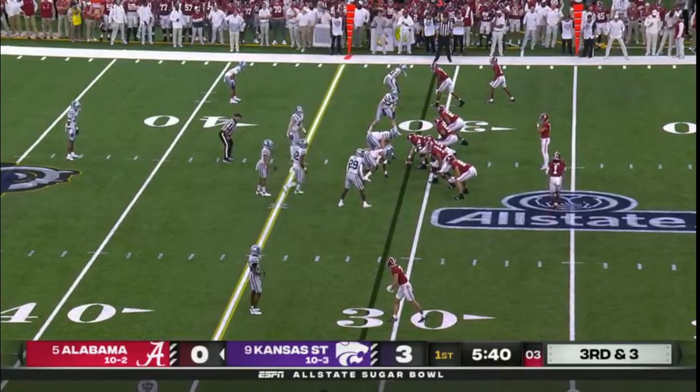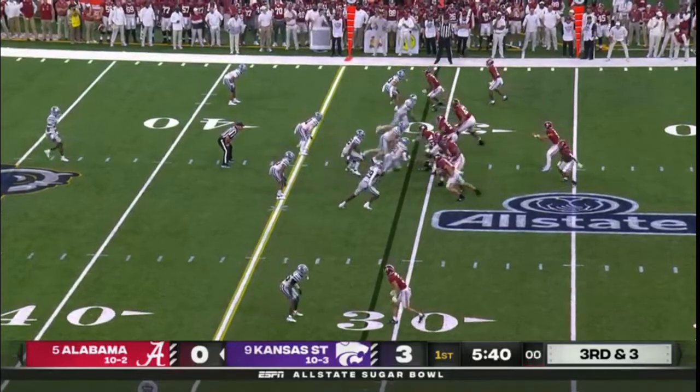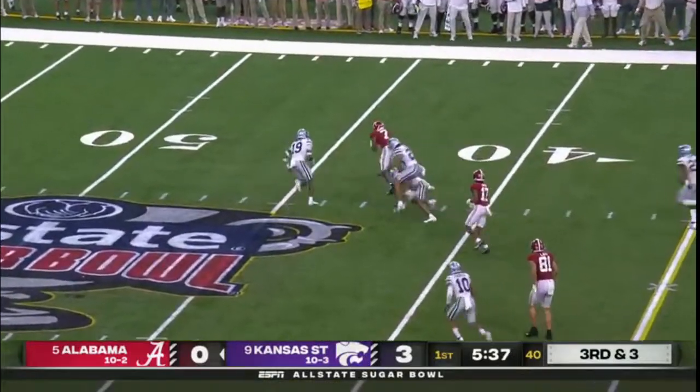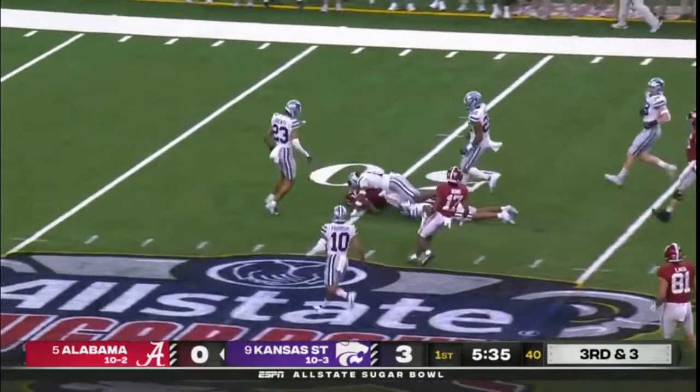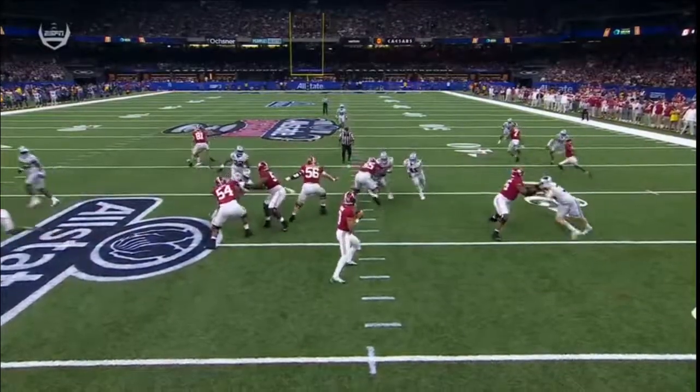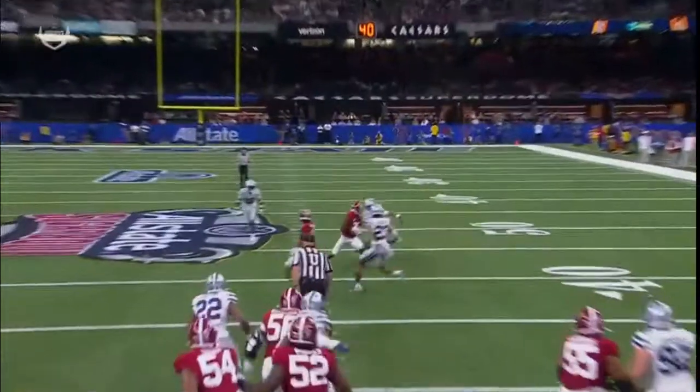Third down and three, play clock down to two. Pressured up the middle — Young's pass is caught for a first down. Ja'Cory Brooks to midfield, a 19-yard in-cutting dig route. Really nice job by Ja'Cory Brooks.